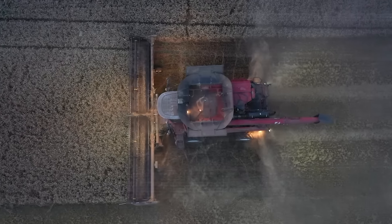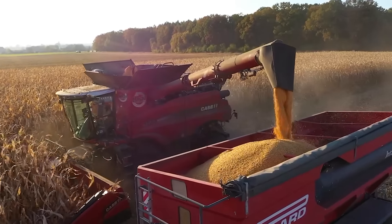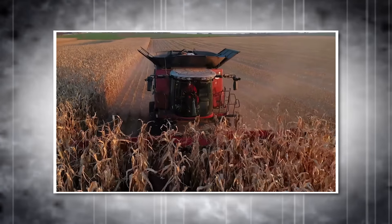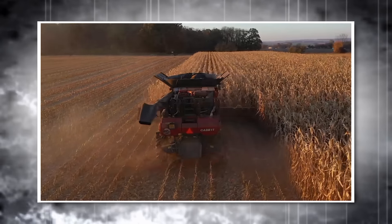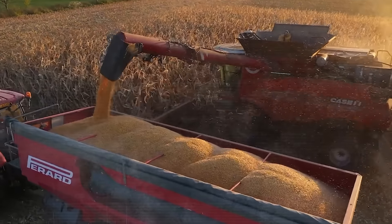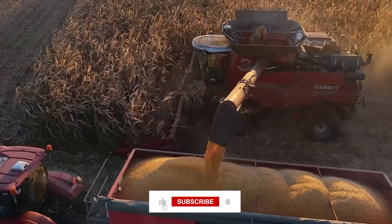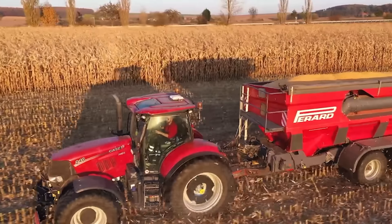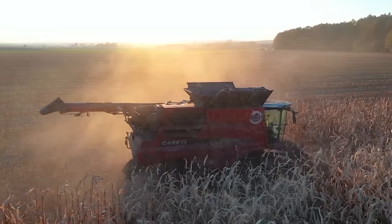These combines boast an unload rate of 141 to 158 liters per second. The extra chopping center in the 240 series enhances residue management, allowing for finely lacerated straw spread across a 40-foot area. The Axial Flow technology, since 1977, emphasizes simplicity and reliability with the largest cleaning systems and a vast selection of headers. These combines are partners in the field, ensuring that every harvest is a step towards a more productive and sustainable future.